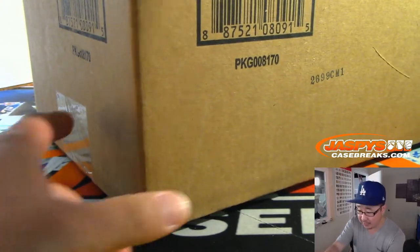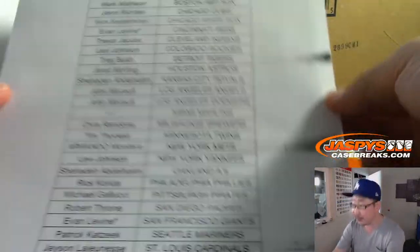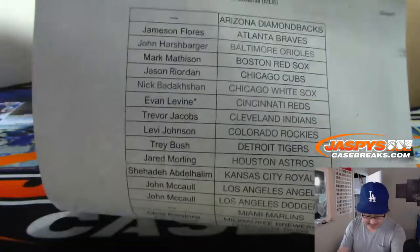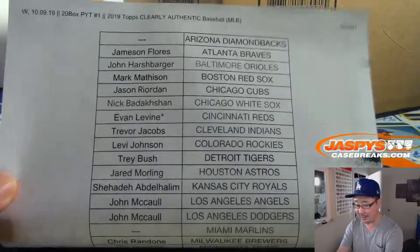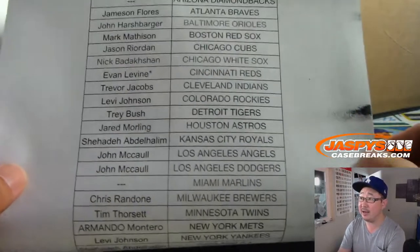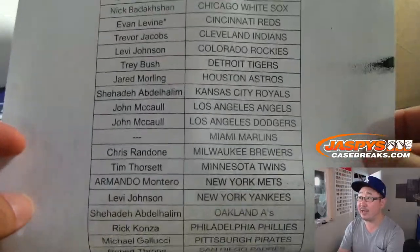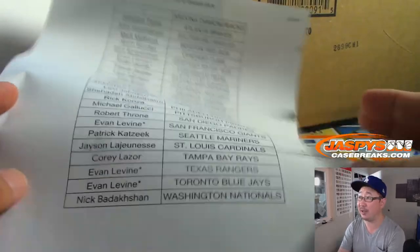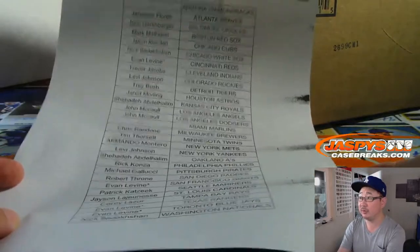A very big thank you to all of these folks right here for getting into it. We're on the 9th today, Wednesday the 9th. 20 boxes, pick your team one, Clearly Authentic Baseball — no Diamondbacks and Marlins in this set. Thanks for picking your teams. Evan picking up the last four teams, quadruple last spot in Mojo, so thanks to him for getting into that.